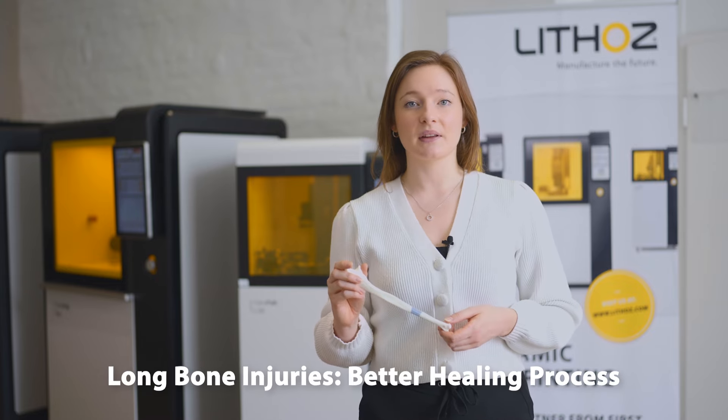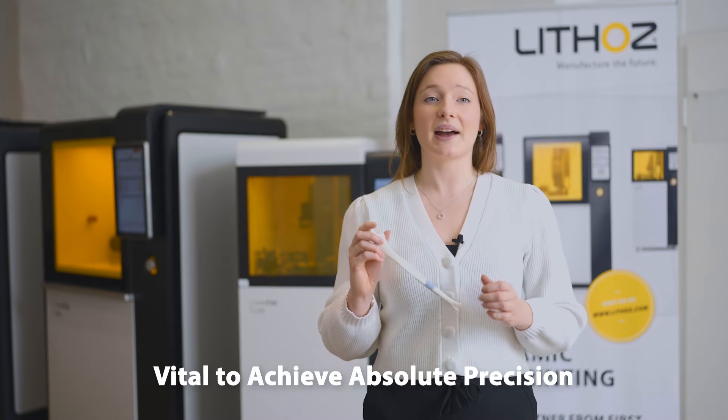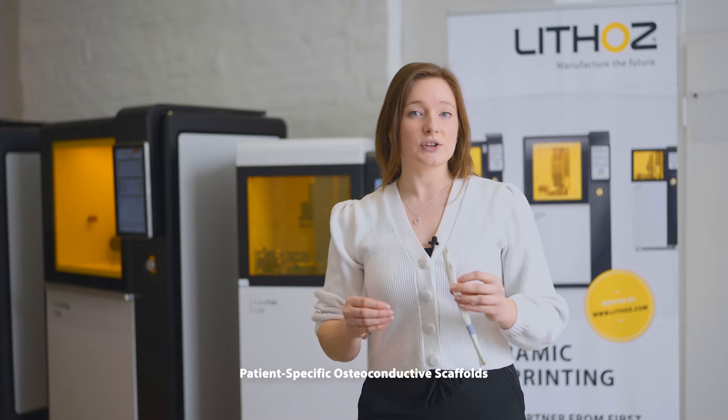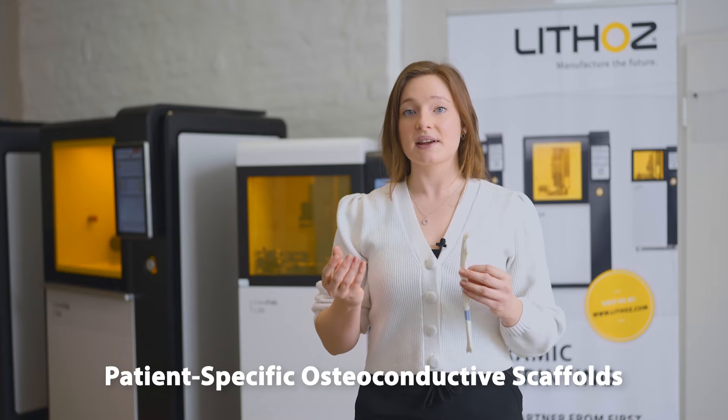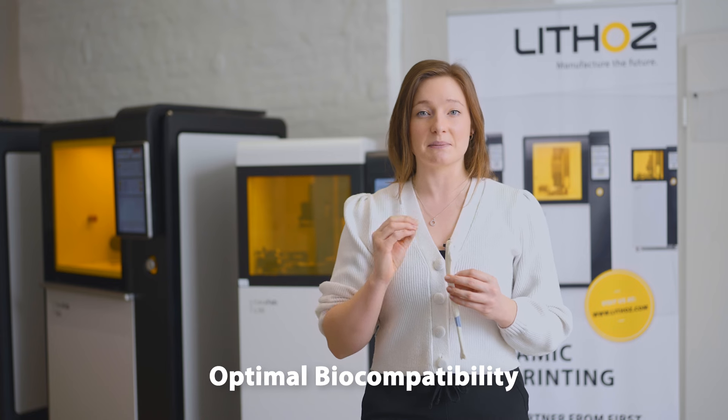After a traumatic accident, victims can be left with long bone injuries. Even small deviations in the length or angle during healing can cause pain and severely restrict functionality, greatly impacting on the patient's quality of life. It is therefore vital to achieve absolute precision during the treatment of the defect. 3D printed ceramic bone replacements from hydroxyapatite, such as this ulnar wedge implant, offer patient-specific scaffolds which are osteoconductive and thus help to bridge even critically sized defects. Due to their similarity to the mineral components of bone, Lithobone products have optimum biocompatibility and do not exhibit any artefacts in medical imaging, making them the ideal material for bone replacement.